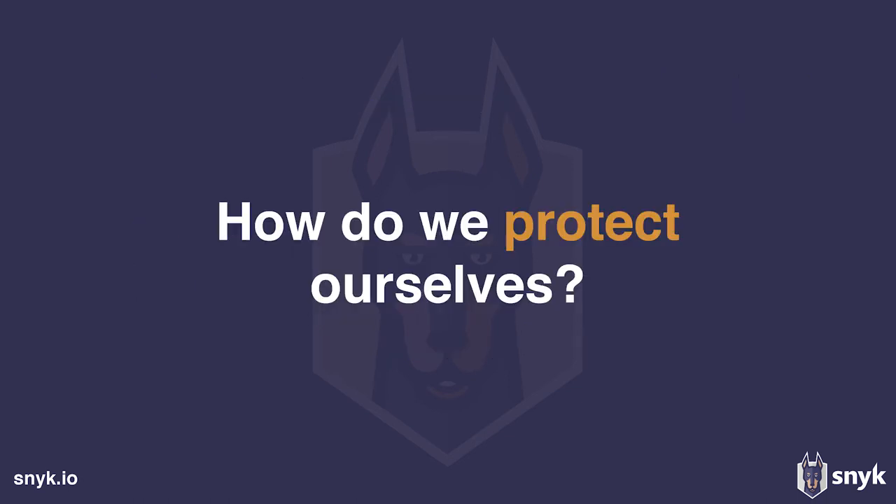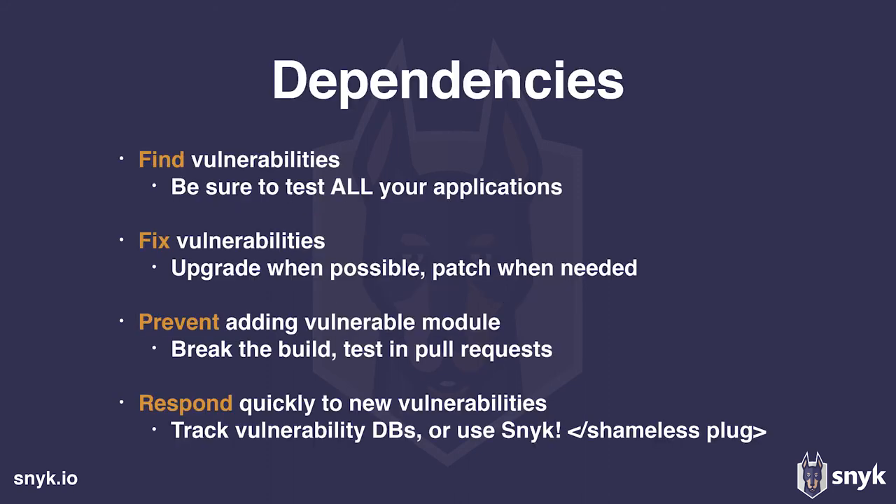What do we do about it? There are several steps. Some you do when you first approach the problem — suppose you have a project that you've never scanned for vulnerabilities in dependencies. The first two steps would be to find the vulnerabilities by scanning, and to fix them. There are different tools — Snyk is one, but there is also the OWASP tool called Dependency Check. You can do the first steps of finding and fixing.